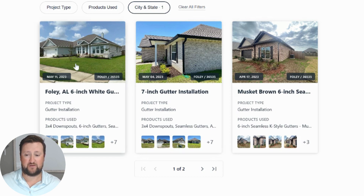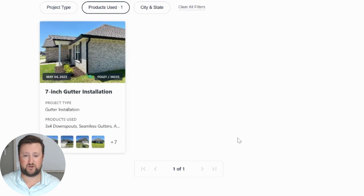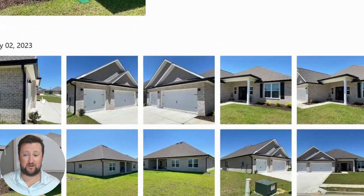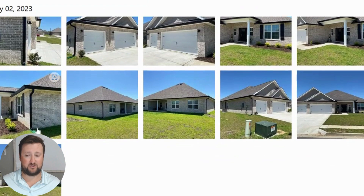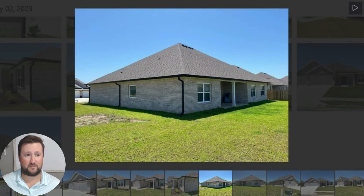So here in Foley, these are three different jobs we've done. On the far left we have a six inch white gutter job, in the middle a seven inch black gutter job, and on the far right a musket brown six inch. You can also filter by product — for example, filter by seven inch jobs. Right now I only have one uploaded, a seven inch black gutter job. This customer went with black because of their black shutters, black front door, and lots of black accents around the house — the black gutter really made the house look great. You can scroll down to see more pictures and click to enlarge them.